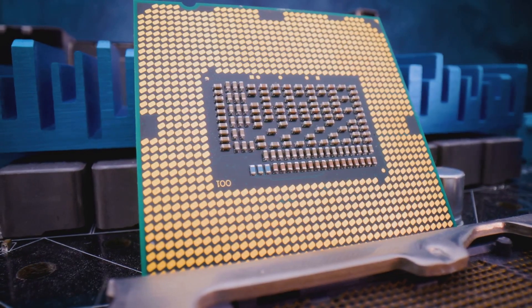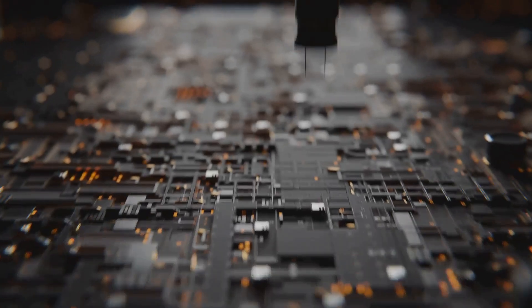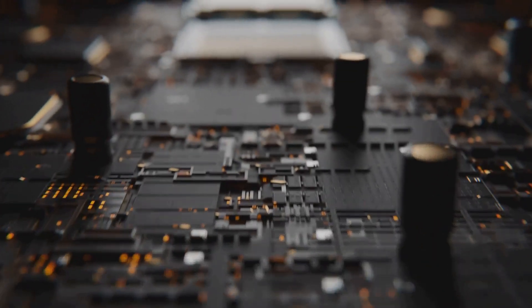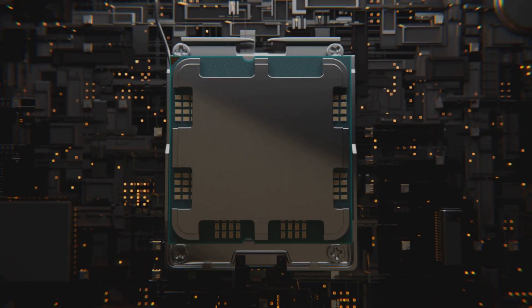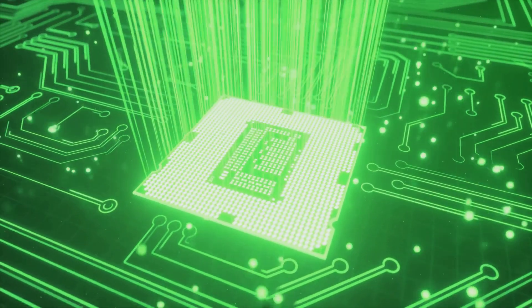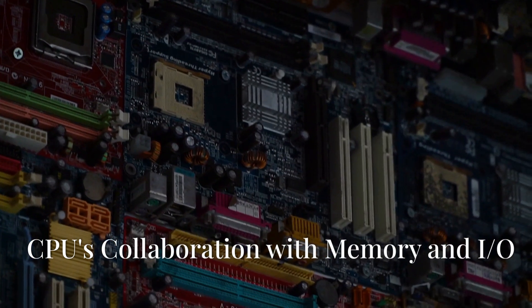Now meet the control unit — the CPU's very own conductor. It fetches instructions from memory, decodes them, and tells the ALU and other components what to do and when to do it. It ensures everything runs smoothly and in the right order, like a conductor leading an orchestra.